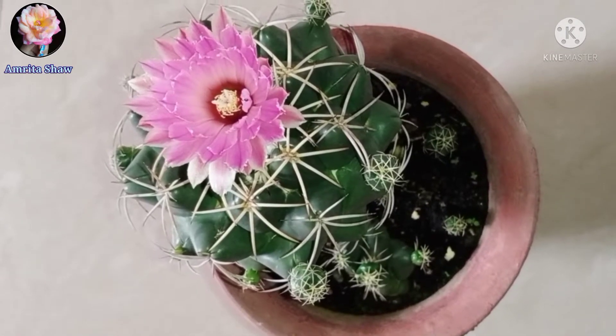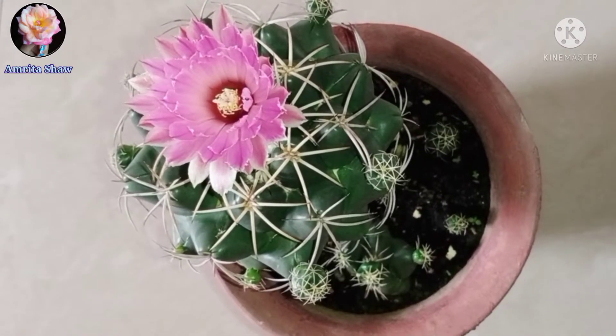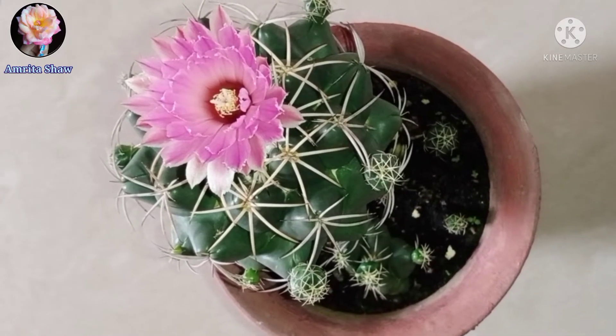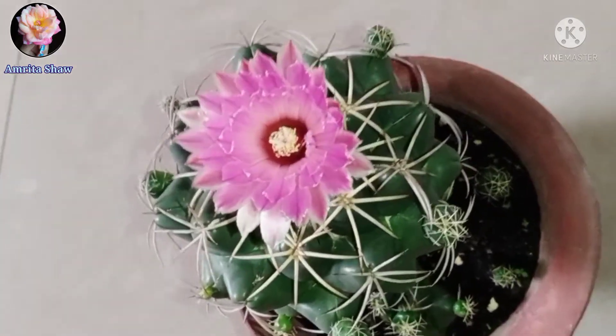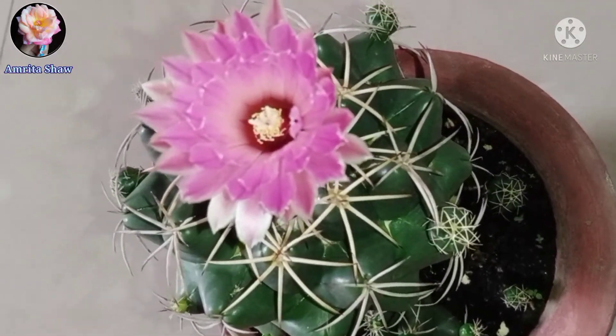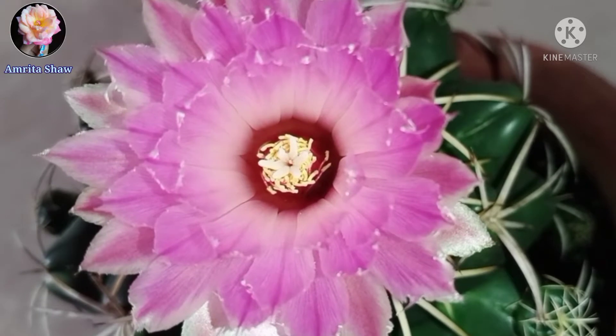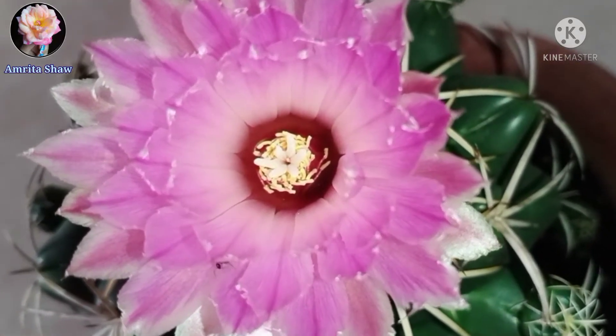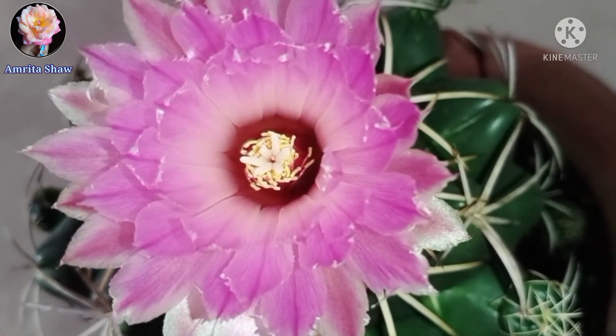Let me tell you a little bit about this cactus care. This cactus requires full sun to light shade during the summer season and it does not require too much water. There should be adequate drainage. It needs fertilizer lower in nitrogen and high in potassium and phosphorus. I used to give it a little bit of banana peel fertilizer.